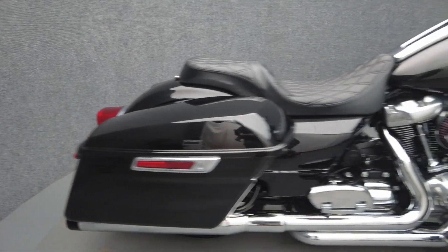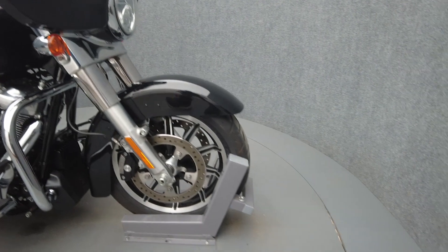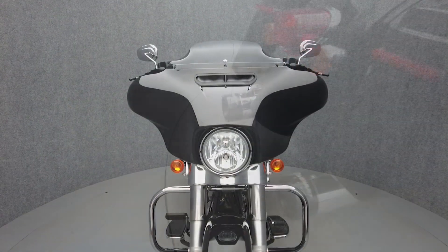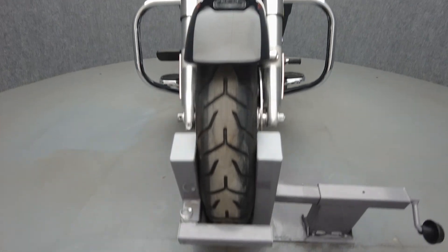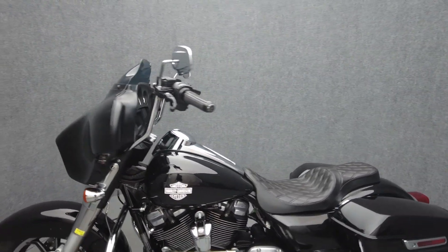This minimalist touring motorcycle lacks some of the bells and whistles of its bagger siblings but still offers a comfortable and dependable riding experience. Powered by a 107 cubic inch Milwaukee 8 twin cam motor, the Electroglide puts 110 ft-lbs of low-end torque and 90 hp through a 6-speed transmission. It weighs in at 868 lbs and has a 29.1-inch seat height.